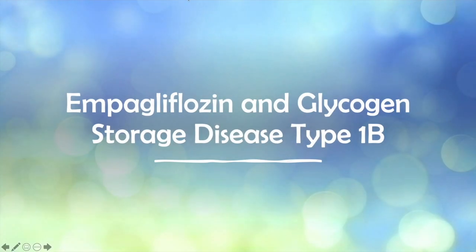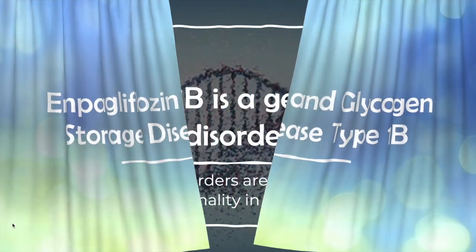This video will explain how empagliflozin treats neutropenia in glycogen storage disease type 1b, also known as GSD-1b. But first, let's review the basics.